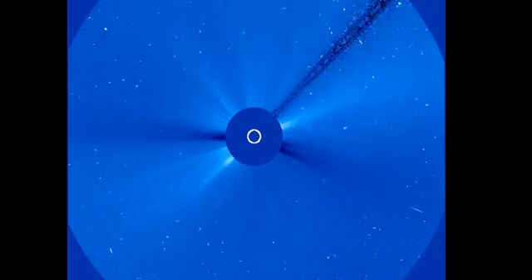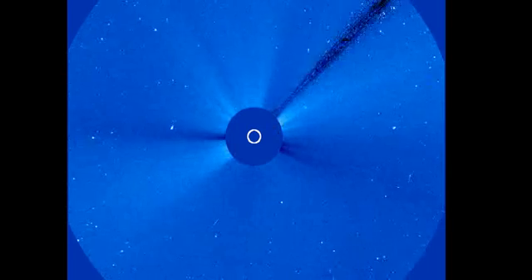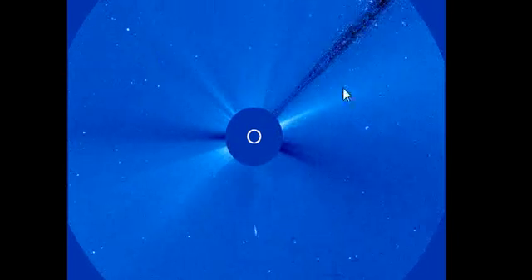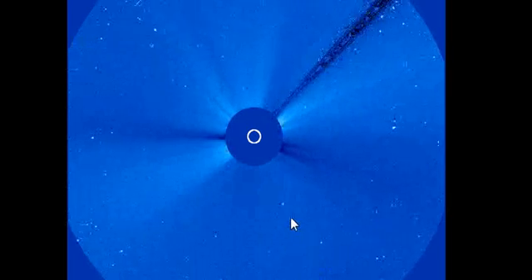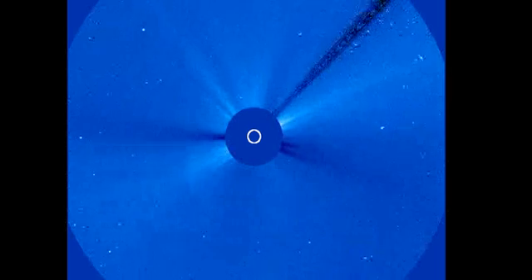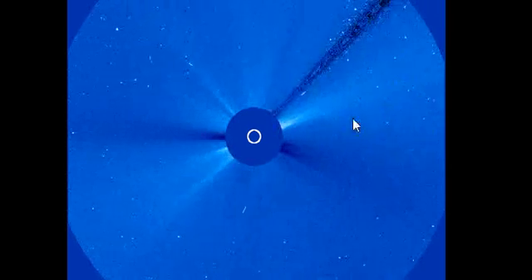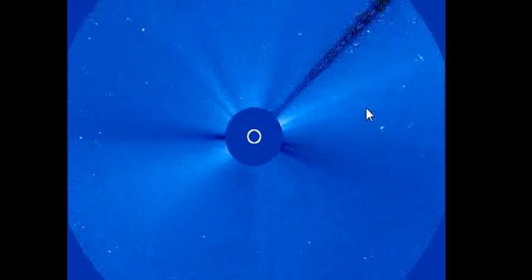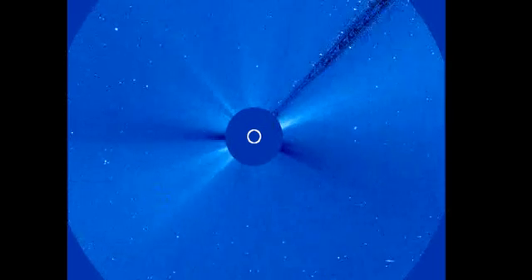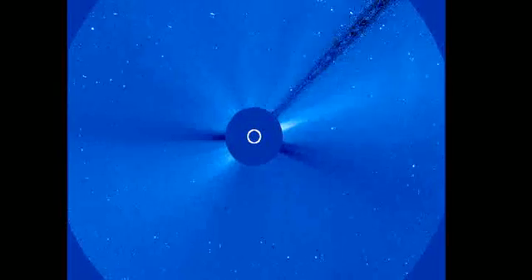Here is the LASCO C3 imagery from SOHO and we can see the CME effects — it's a constant sort of flaring and CME activity that's going on right now. We also see a sungrazing comet enter at the very last portion of this imagery. There is a nice halo CME just above the equator in the northern hemisphere and a fairly wide effect, and we'll look at more data on this with the SDO and also Cactus.